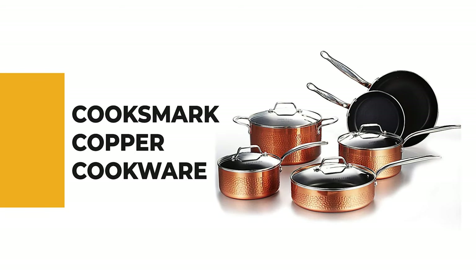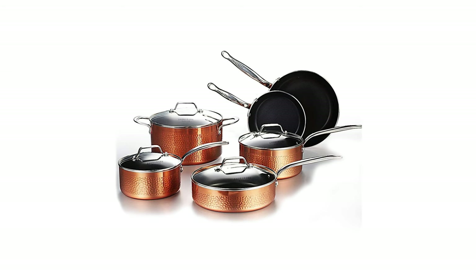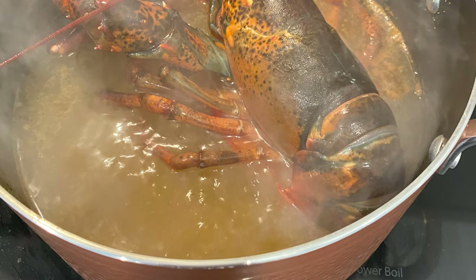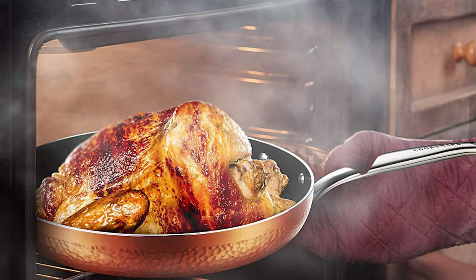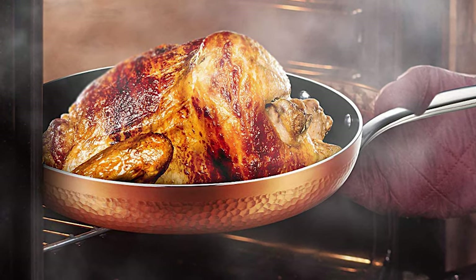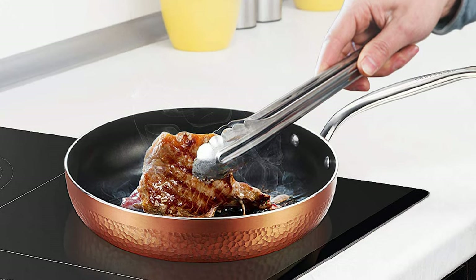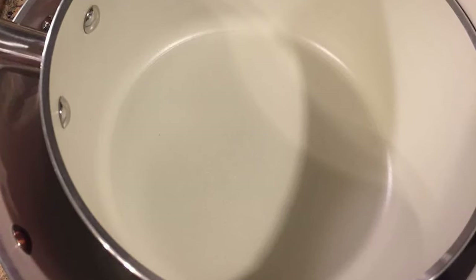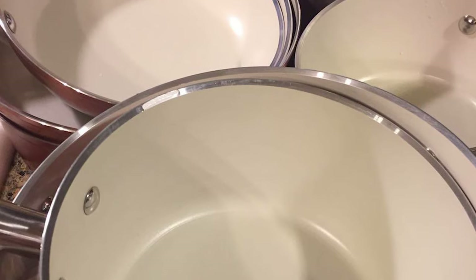Number 7: Cooksmart Copper Cookware. The Cooksmart copper cookware can meet your various cooking needs. It is designed with hammered non-stick technology and a premium max-lawn coating that is more scratch resistant and long lasting. This set works well on gas, electric, induction, or ceramic glass stovetops, is dishwasher safe, and oven safe up to 450 degrees Fahrenheit. Tempered glass lids allow easy monitoring, and the dual riveted stainless steel handles are ergonomically designed for a comfortable grip and stay cool while cooking.